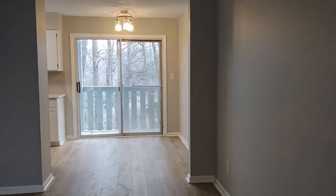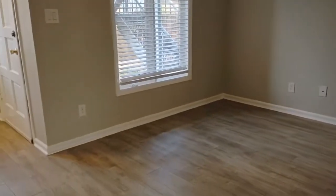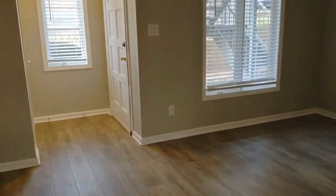Upon entering the home you will notice an open concept feel. We enter into the living room, which is complete with laminate flooring and two windows.